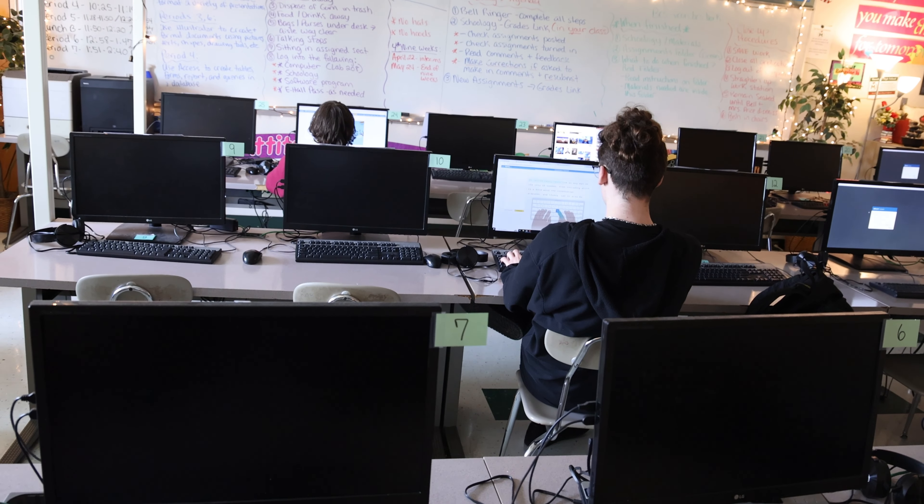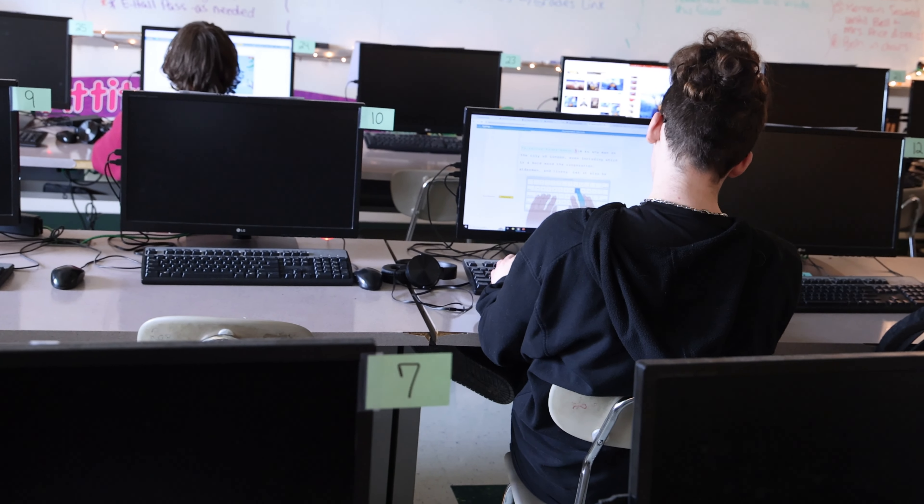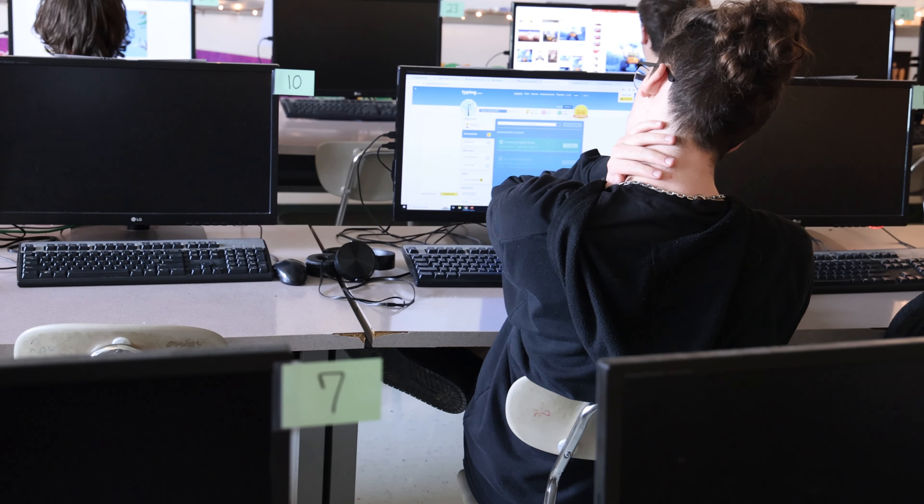Do you think your class is easy or difficult? Well, I guess it depends on who you ask — I've heard both. I think that if you show up every day and give 100% and do your work, it's easy. We do a lot of work — we could have 70 or more grades at nine weeks — so it's a lot of work, but it's nothing you can't handle if you put your effort into it.